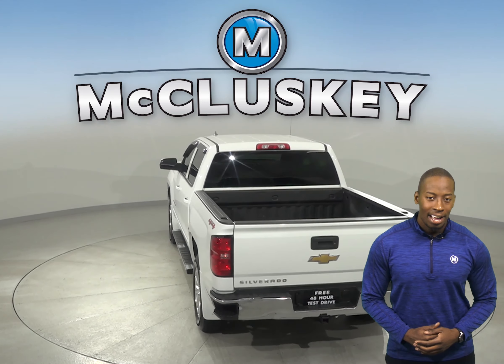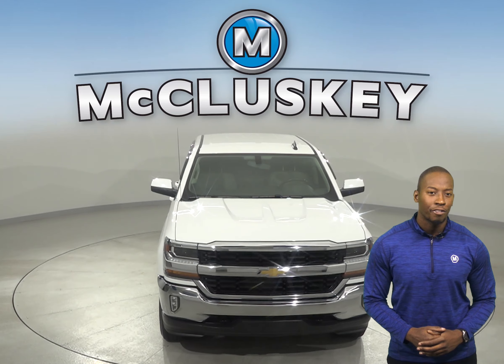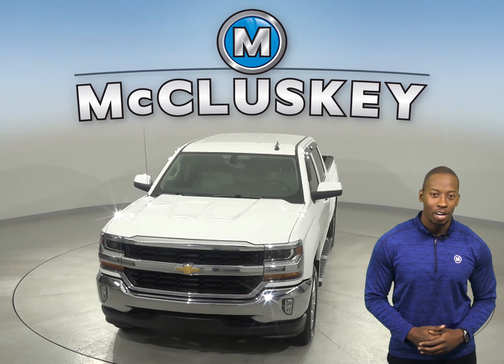So, come on down today and try it before you buy it with our free 48-hour test drive.